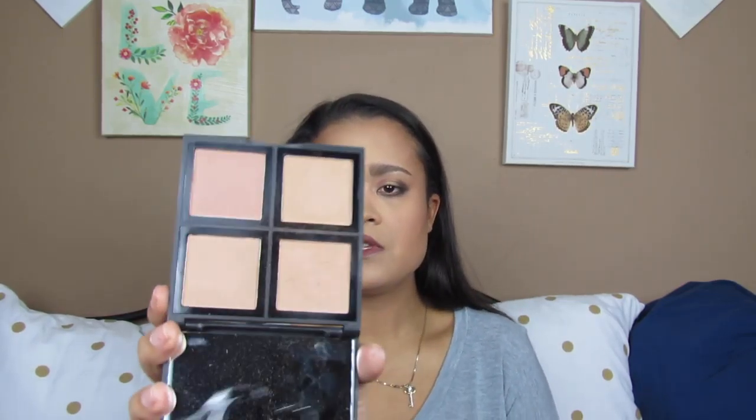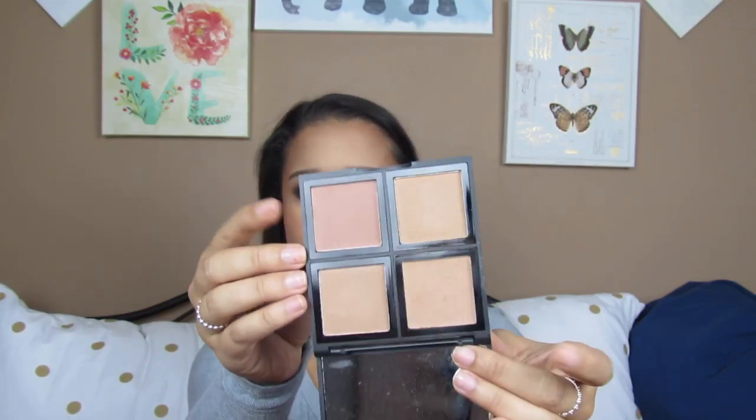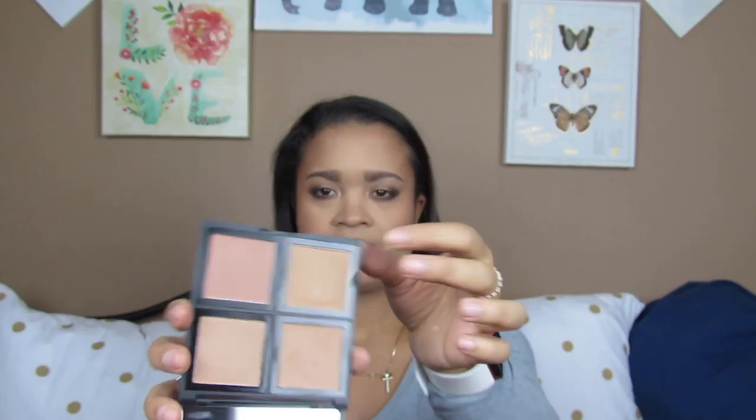For my bronzer I also have the e.l.f. bronzer palette. These ones are removable, as I'm looking at the back right now, and I picked this one up at Walmart. I use this mainly as contour — I mainly go in with these two shades right here. These ones are more shimmery, but they do have a darker one and I may pick that one up, because this one is just a teeny-winky bit too light for me.